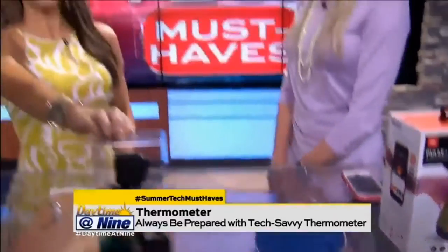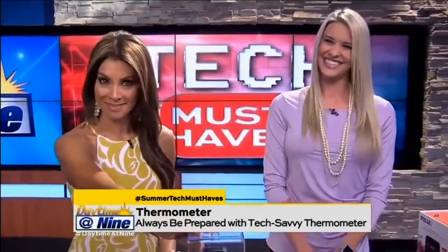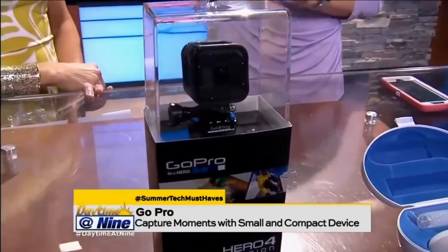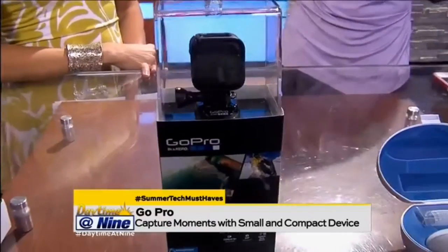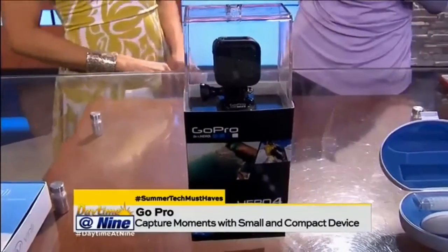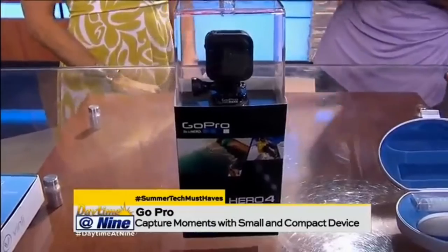And then, if you're an adventurous type, you've got to have a GoPro. I am a huge fan of the GoPro — I just love how small and compact it is. I love my DSLR, my big camera, but when I'm traveling, when I'm on a plane, it's just nice to have a tiny camera that you can throw in your pocket and you're out.